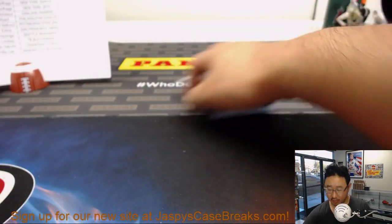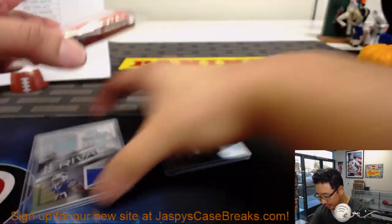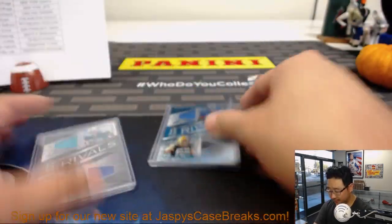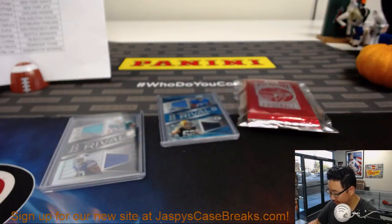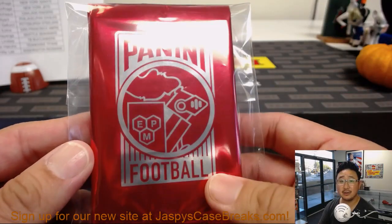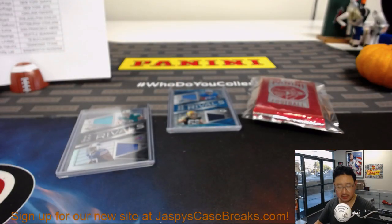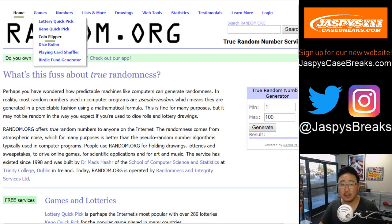Thanks, everyone, for getting into this. We've got a couple randomizers to do — we'll randomize these to those teams, then we'll see who gets the five packs of these red packs, Panini NFL Kickoff packs that they just released along with Illusions. Let's go to random.org here, let's get some dice.